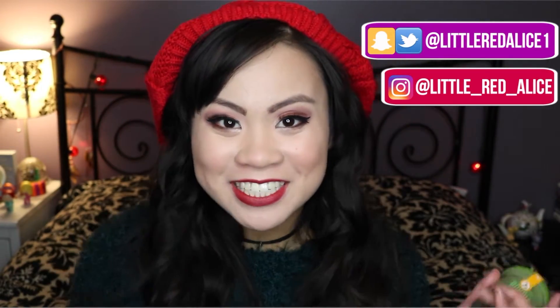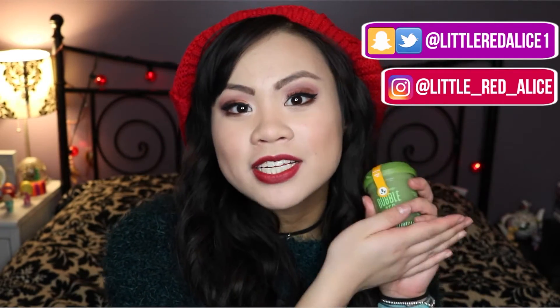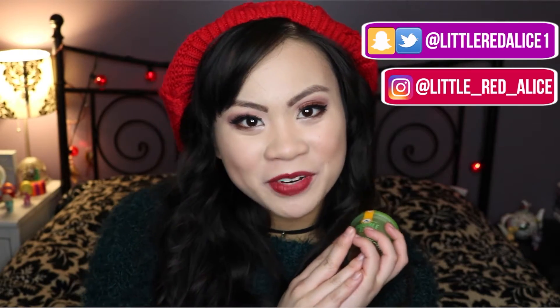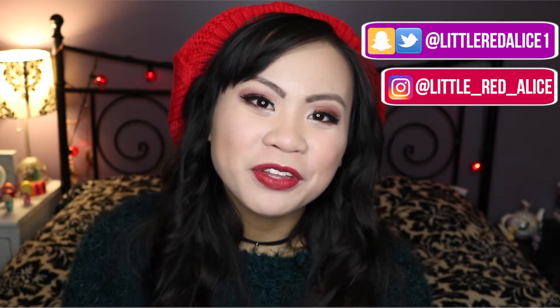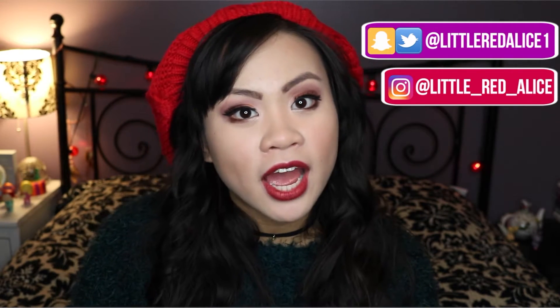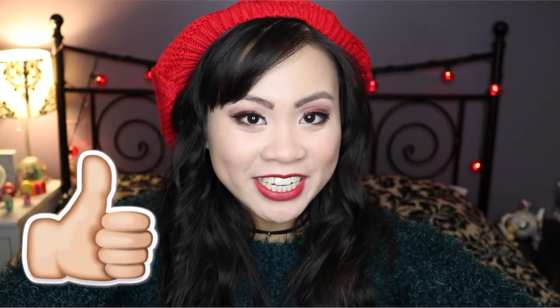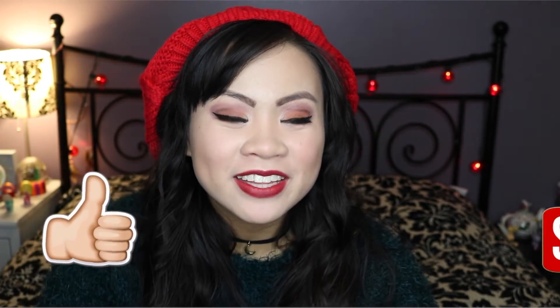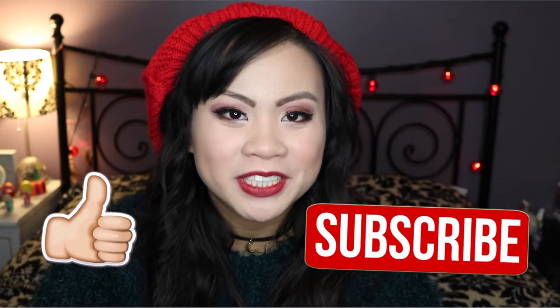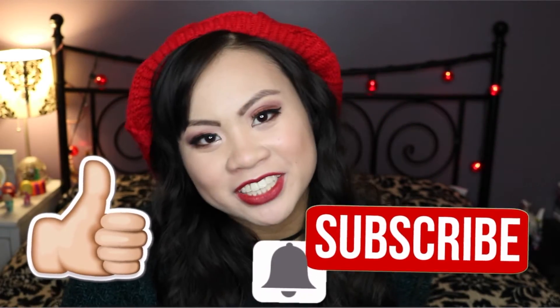For Christmas, like a month ago, my parents got me this really cool green tea bubble tea sleeping mask, and today I'm going to be trying it out. If you're new here, hi, I'm Little Red Alice. I do all kinds of videos including beauty, makeup, fashion, lifestyle, get ready with me, morning routines, favorites, hauls, and testing out products. If you like what you see, give this video a big thumbs up, hit that red subscribe button, and click the bell to get notifications every time I upload. Alright, without any further ado, let's test out this product.